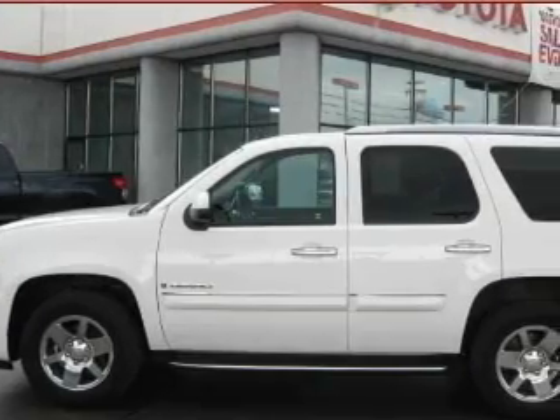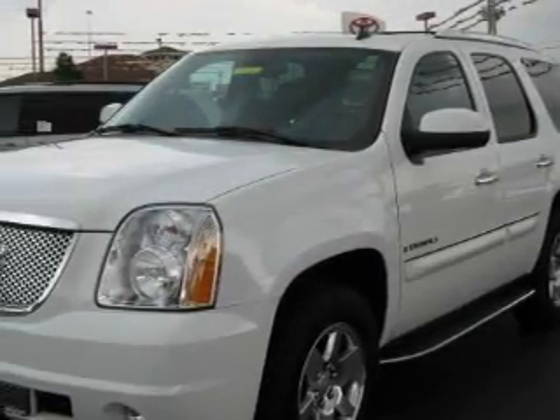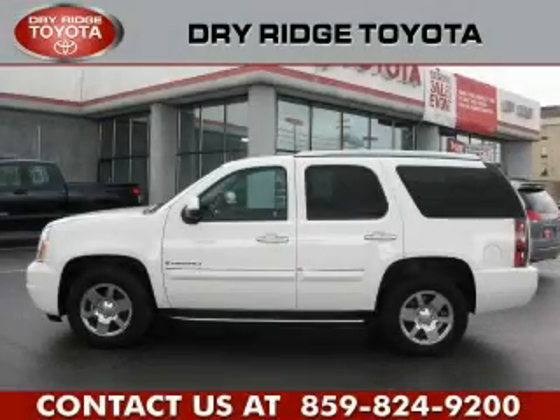It also includes a stability control system, an anti-lock braking system, and this vehicle has fewer than 30,000 miles on the odometer. We invite you to contact us today to learn more about this vehicle.